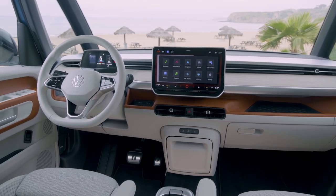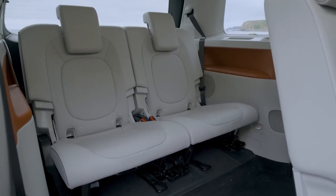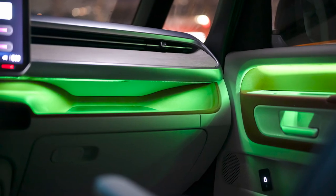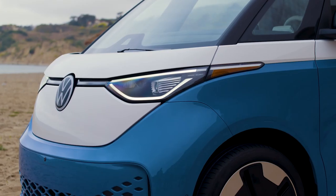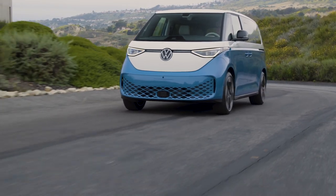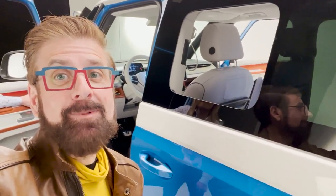Get ready to customize your ride to fit your needs. The ID Buzz has a removable center console and a versatile third row that can be easily removed to create more space for your adventures. Step inside and you'll be greeted by ambient lighting that casts a magical glow reminiscent of the original model. It proudly displays the iconic VW emblem on the front, rocking a two-tone paint job. Packed with the latest tech, it rolls on stylish 20-inch wheels. Check out this small electric sliding window within the window — remember that from the original VW bus?